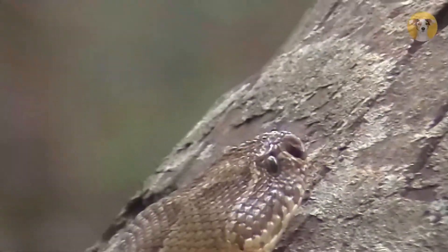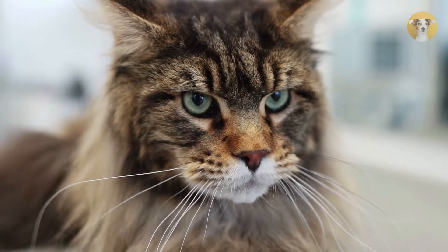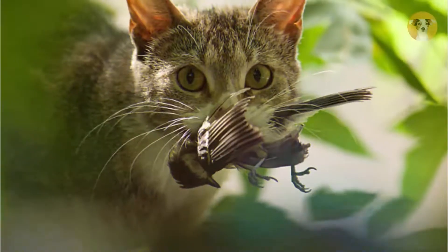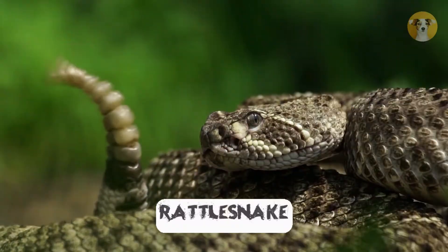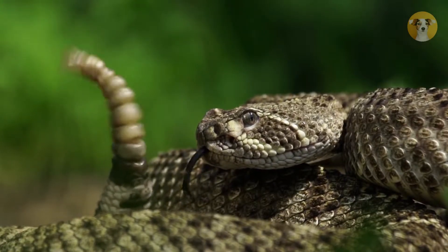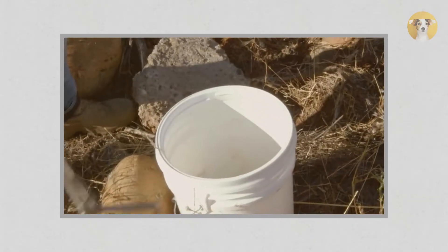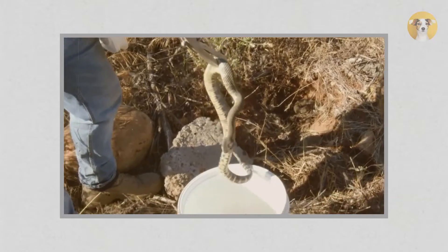First, let me introduce the animals. This is the domestic cat — they are common pets that people love. Although we try to think of them as relatively harmless, the truth is that these animals are skilled hunters with very good senses and fighting skills. And this is the rattlesnake — they are highly specialized venomous snakes with large bodies and triangle-shaped heads. Rattlesnakes may seem scary to people, and rightfully so.